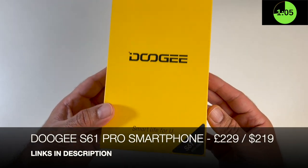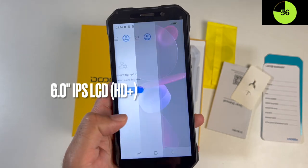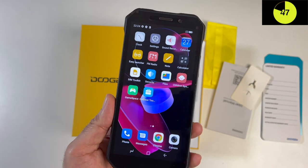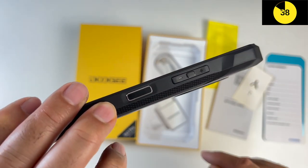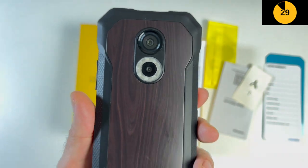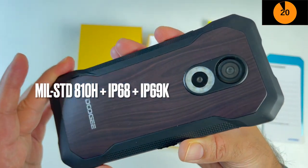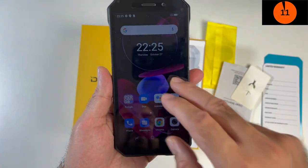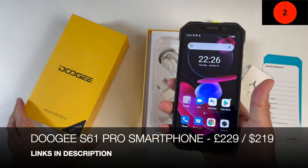This is the Doogie S61 Pro - a brand new ultra tough rugged smartphone with a really nice wood design finish. It has a 6-inch IPS LCD display with HD+ resolution and Gorilla Glass protection. Powered by MediaTek's Helio G35 octa-core with 6GB LPDDR4 RAM and 128GB internal storage, plus microSD expansion. You get dual cameras: 48 megapixel primary and a 20 megapixel night vision camera, plus a 16 megapixel front camera. It's military standard 810H durable, IP68 and IP69K water resistant, with a massive 5180mAh battery promising two days of battery life. It's a dual SIM 4G smartphone with NFC and Android 12.